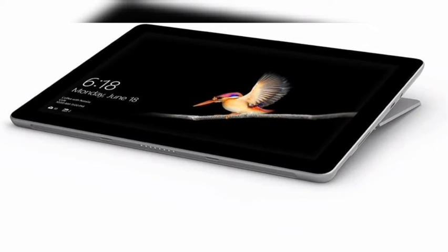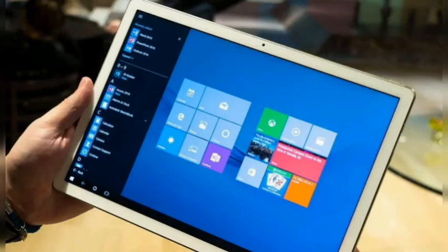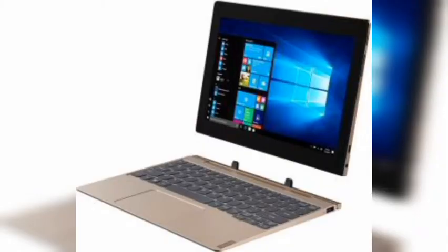The Surface Go 2 returns with a bit more power, perfect for users browsing the web, checking emails, writing up documents, and performing other light work. Speaking of light work, the Surface Go 2 is light itself, weighing in at only 1.2 pounds. It can be upgraded to boast an Intel M3 processor, which Microsoft claims is 64% faster than the first Surface Go, along with up to 8 gigabytes of RAM and 128 gigabytes of solid-state storage. You can also add on a Qualcomm Snapdragon X16 LTE modem for high-speed connectivity when away from a Wi-Fi network.